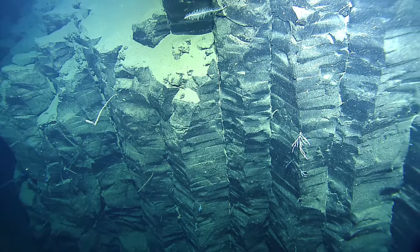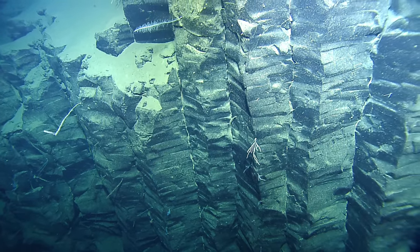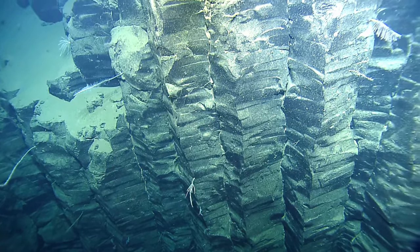But these are kind of interesting too. You can see some layers within these as well. All the columnar basalts I've seen in the field, I've never seen this kind of layering, this horizontal layering. What would cause that?